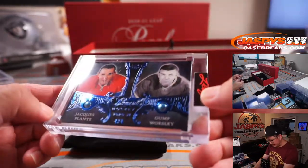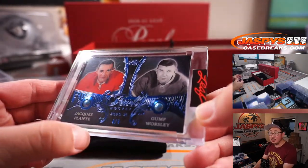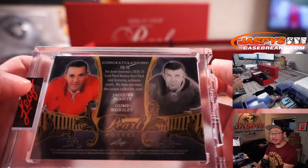Next is Jacques Plante and Gump Worsley — Dual Pearl. Authentic Pearls, by the way, in case you're wondering.